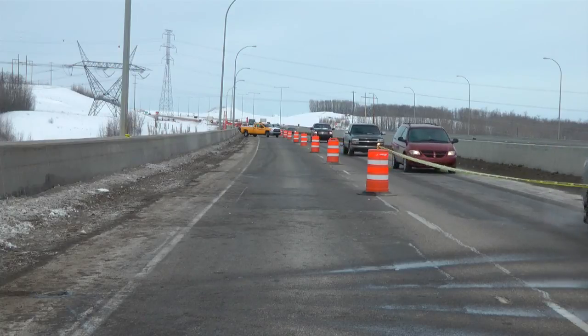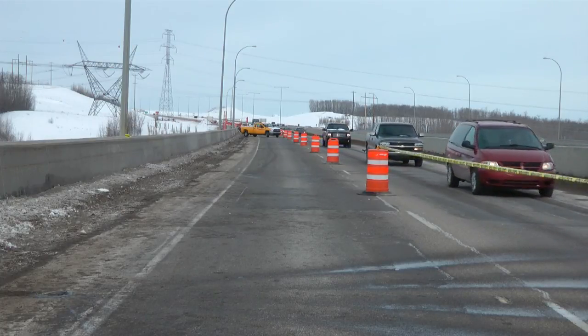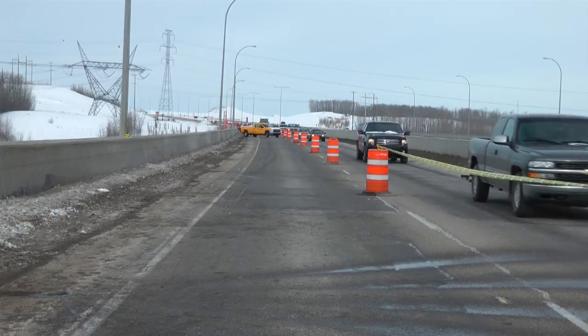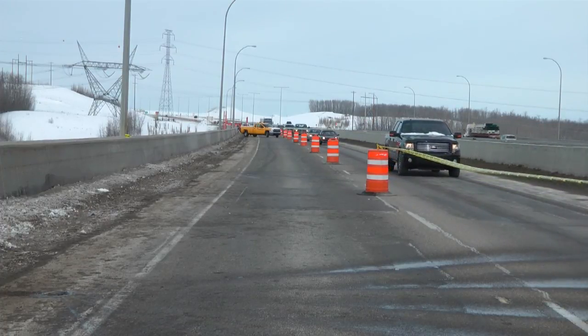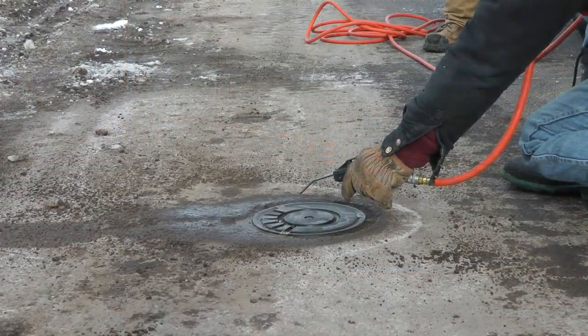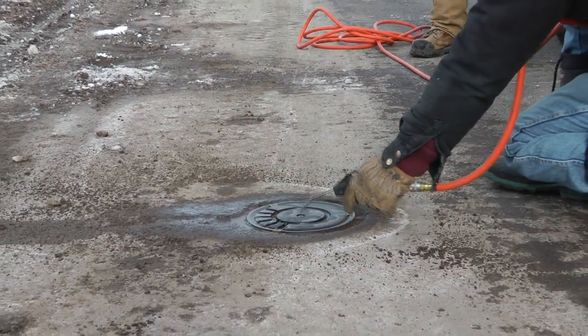As part of the Alberta Government's continued efforts to improve traffic safety, a two-year pilot program will test a new, automated anti-icing technology on the eastbound lanes of Anthony Henday Drive in Edmonton. The technology, known as FAST, or Fixed Automated Spray Technology,